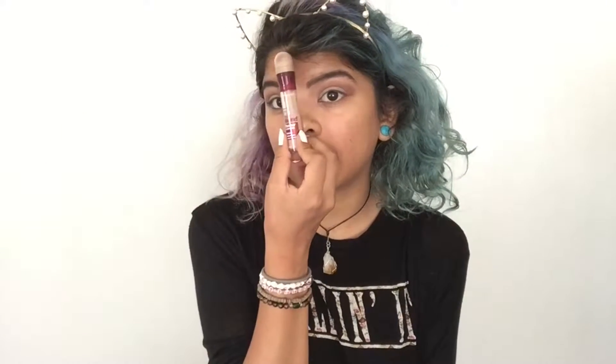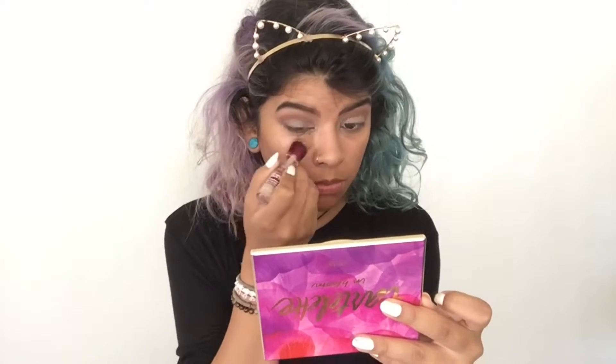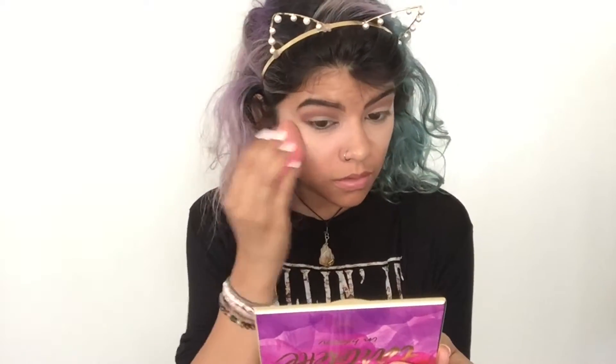For concealer I'm going to be using the Maybelline Age Rewind. For foundation I'm using a Maybelline foundation, popping it right onto my face with my finger and dabbing it all over. To be honest I don't think I would even wear foundation to school — I'd literally only wear concealer. You could also just switch to foundation and skip concealer to save time. This foundation doesn't give full coverage; it gives medium coverage.